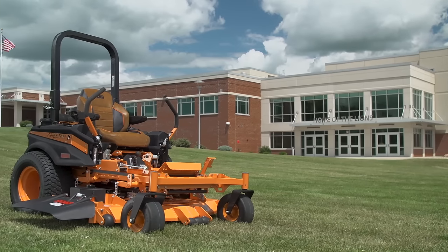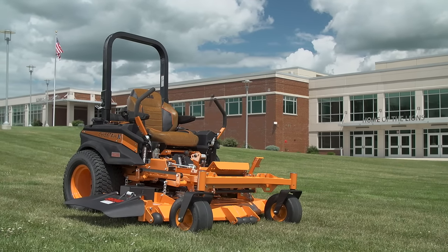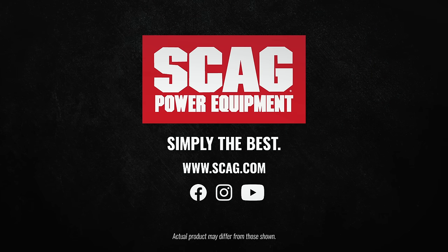The Scag Cheetah. Fast, productive, comfortable and built Scag tough. Visit your local Scag dealer today to see for yourself exactly what makes the Scag Cheetah 2 simply the best.